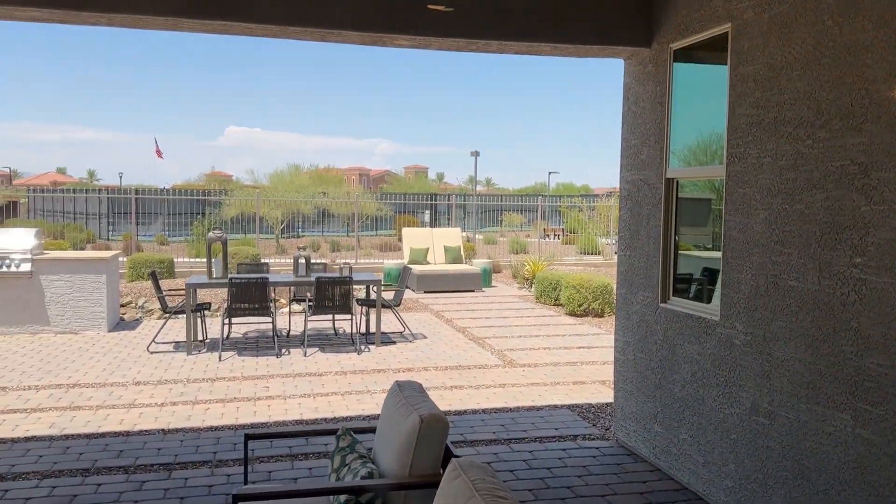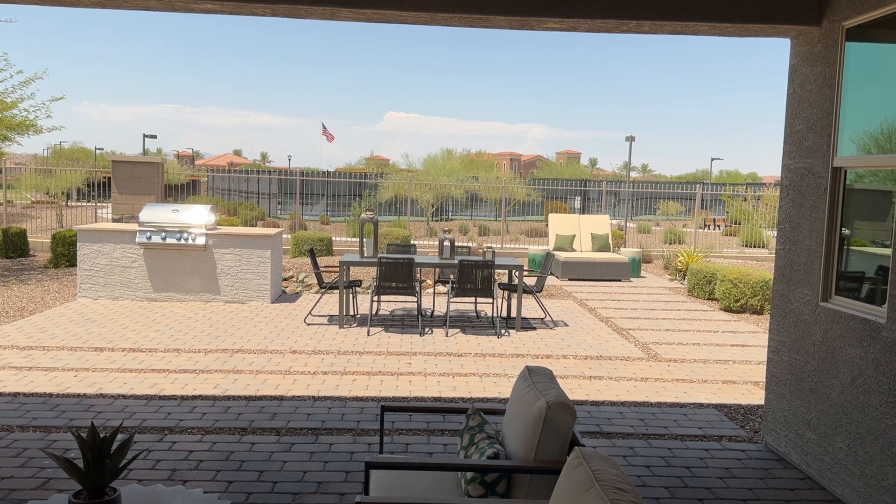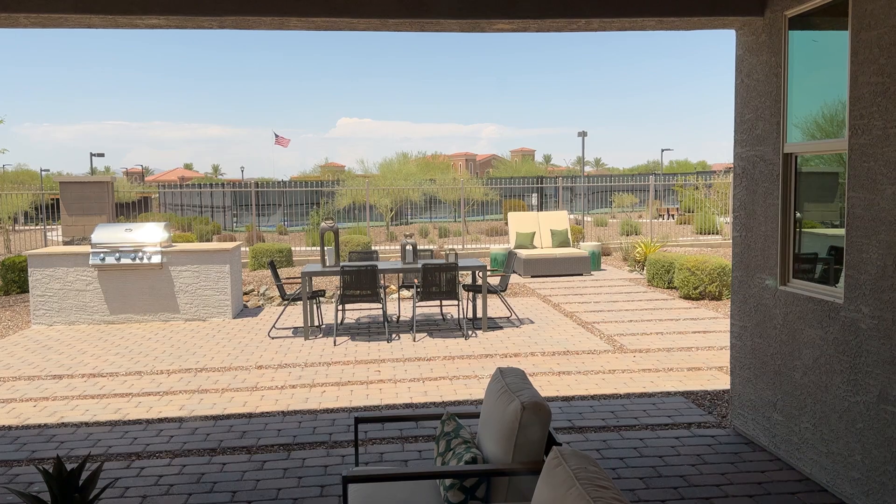602-909-9414, ClearlySold.com. Feel free to reach out to me — let's start a dialogue about how I can help you and what you're looking for. Make it a great day!